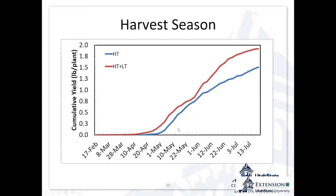Here's another advantage — looking at cumulative yields of high tunnel versus field production. Our field production came on that year the last week of May. With a high tunnel alone, we pushed that a month earlier to the last week of April. Using a high tunnel plus a low tunnel, we pushed it several weeks earlier just by getting some heat into the soil, getting the plant growing, and then protecting it from frost.